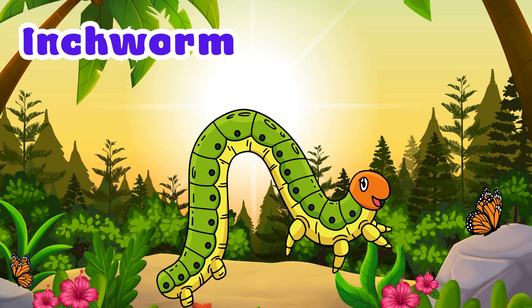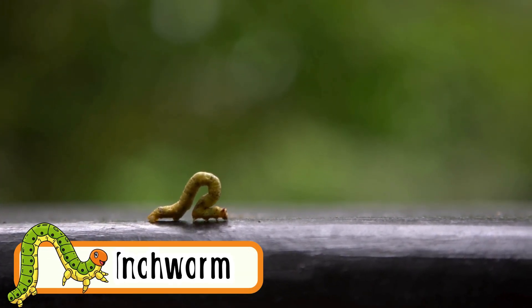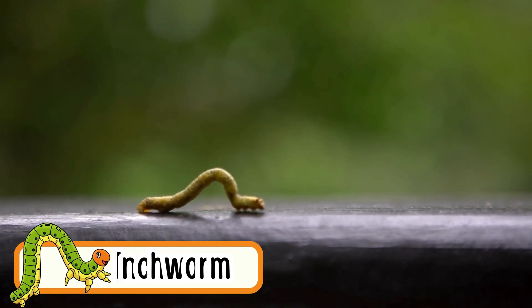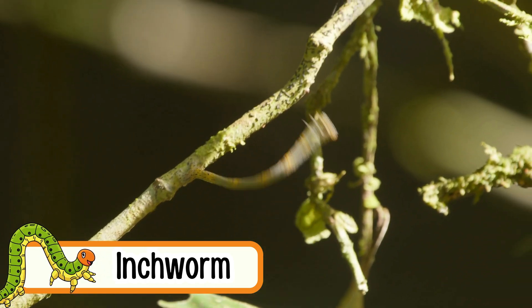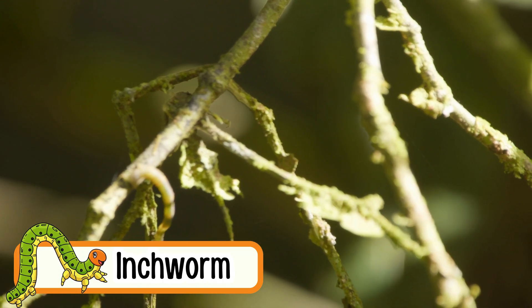Inchworm. Inchworms crawl in a funny loop shape. They are baby moths. Inchworms love to eat green leaves. They are tiny and soft. Their looping crawl makes them easy to spot.